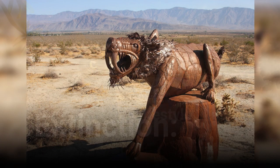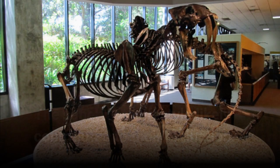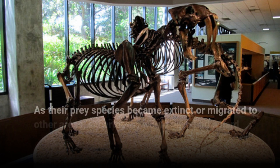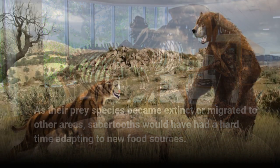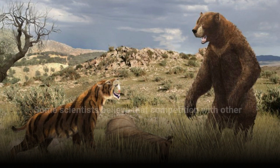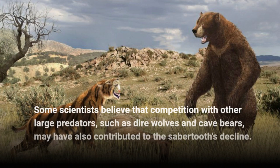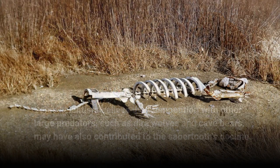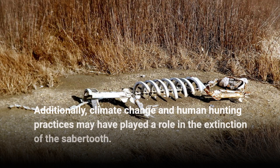Extinction. The sabretooth lifestyle likely contributed to their extinction. As their prey species became extinct or migrated to other areas, sabretooths would have had a hard time adapting to new food sources. Some scientists believe that competition with other large predators, such as dire wolves and cave bears, may have also contributed to the sabretooths' decline. Additionally, climate change and human hunting practices may have played a role in the extinction of the sabretooth.